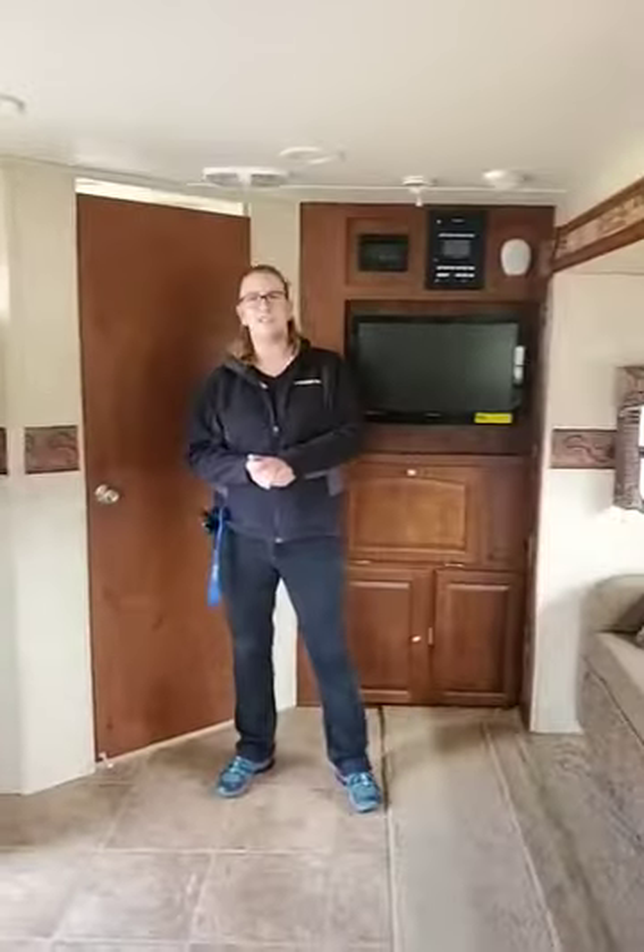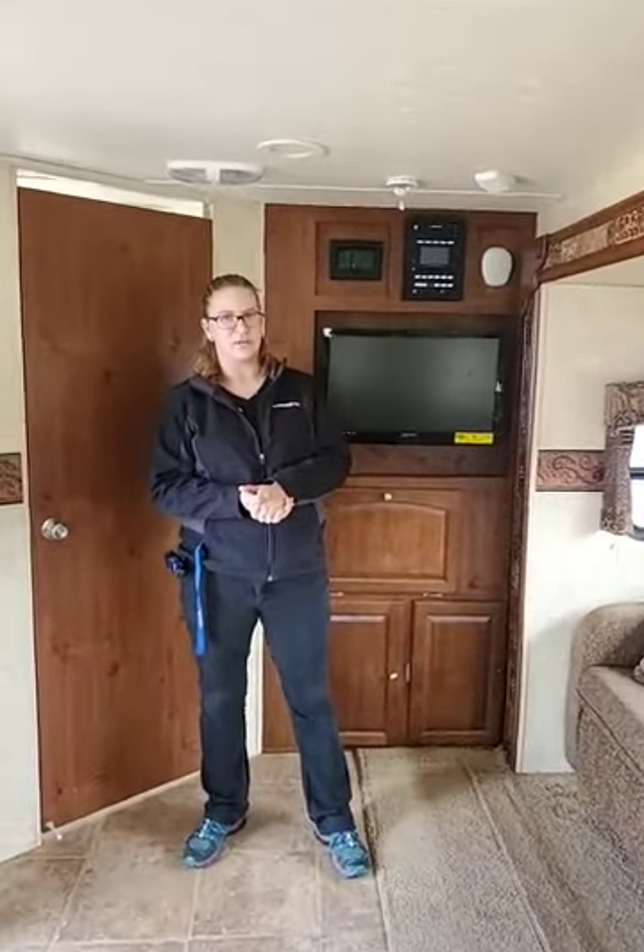If you're interested in this unit, give me a call. Lindsay the Egg Lady, down at Gander RV, Rothschild, Wisconsin. My number is 715-355-5500, extension 1214. I can't wait to hear from you — see you next time!